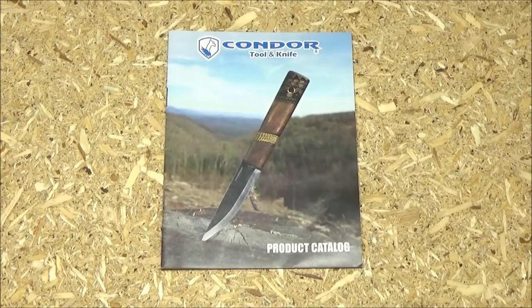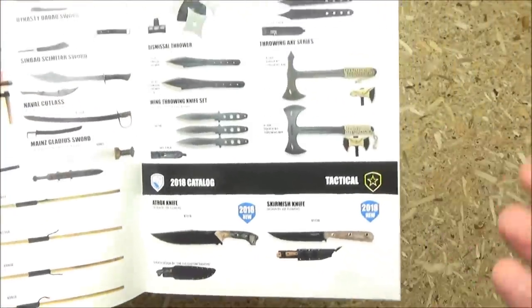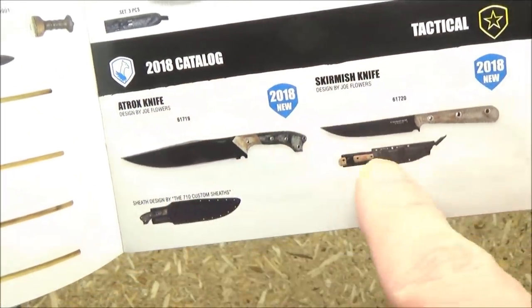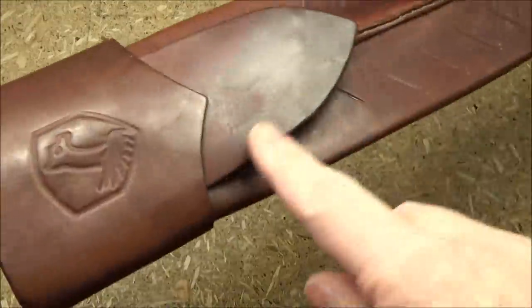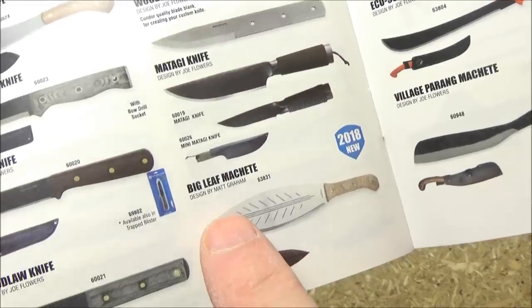Another company that I recommend is Condor Tool and Knife. I recently got a new large blade by Condor. This little catalog that came with my newest acquisition — if you like blades, you're going to love Condor. In this booklet alone, I've seen about 10 different blades they introduced in the last year that I think are pretty much winners.